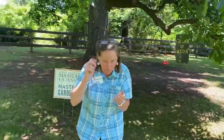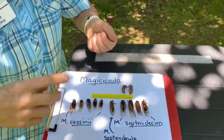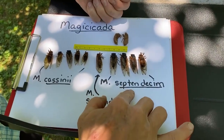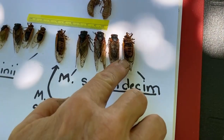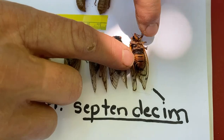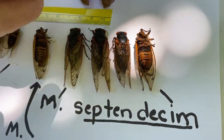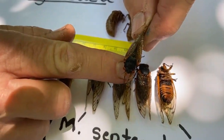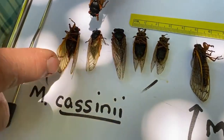I'll show you how to tell a male from a female. Come down here and look at some of these species — there are actually three different species. The one in my yard is Septendicium, which is the larger one. You can see how much bigger these are, with large orange bands on the abdomen. The ones in this yard — Cassini — are much smaller and black. Here's a sample of them down on this end.